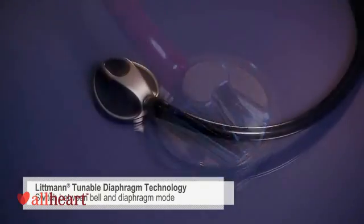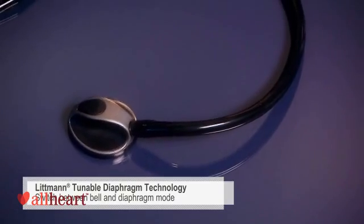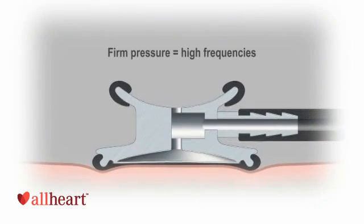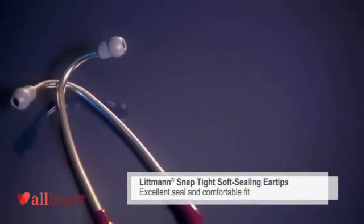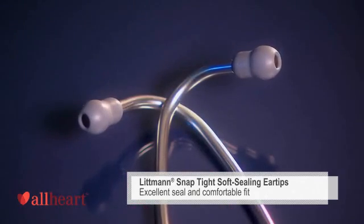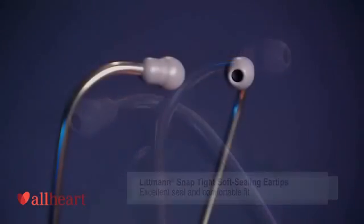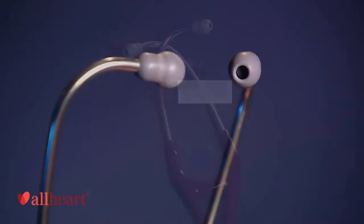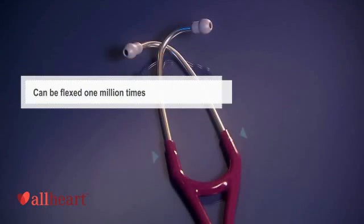Switch between the bell mode for low frequencies and diaphragm mode for high frequencies simply by changing the pressure of the chest piece on the patient. Our soft seal ear tips with our patented snap-tight feature provide an excellent acoustic seal and comfortable fit. The anatomically designed headset is angled to fit the ear canal for maximum sound transmission and can be reliably flexed one million times.